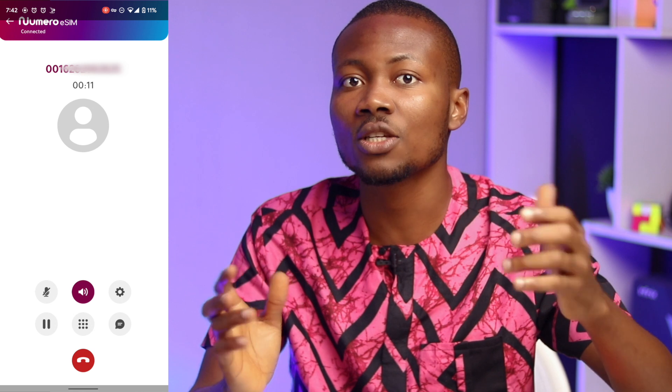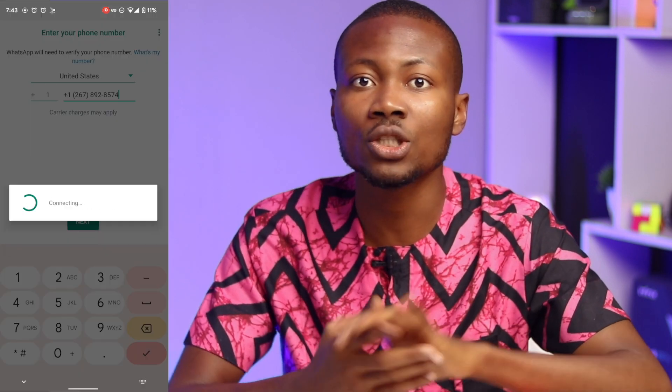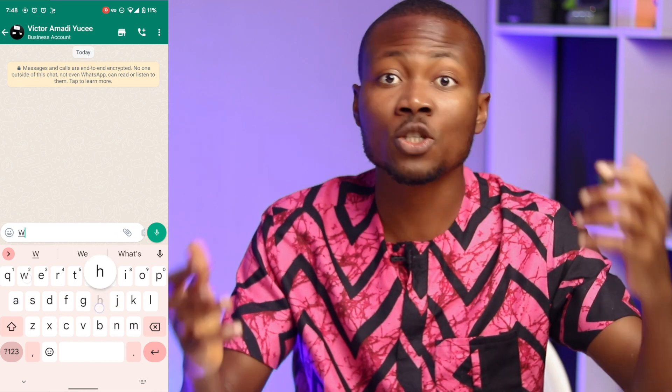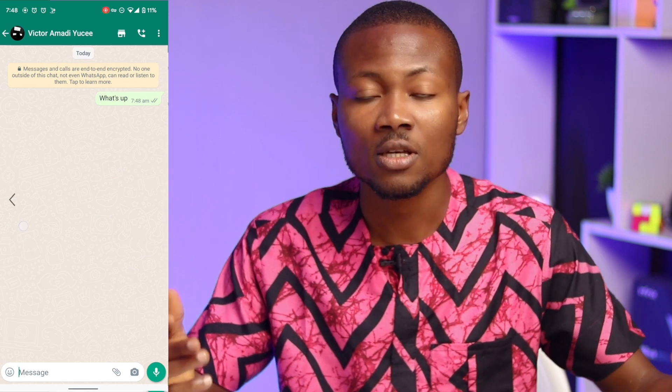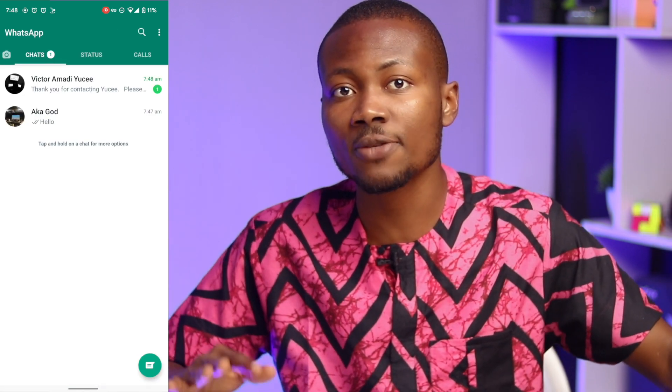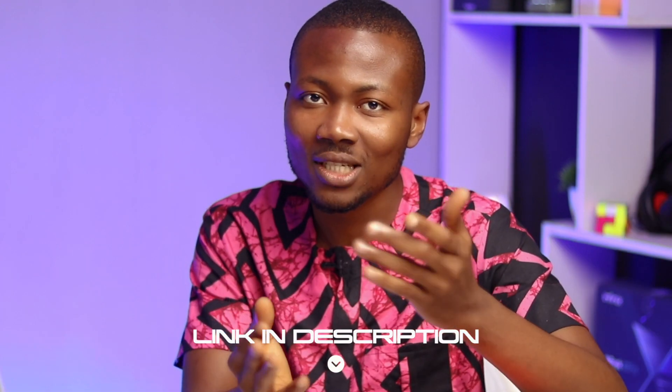I called my friend who lives in the US and it works. I also registered and activated WhatsApp on this new phone number — I got the verification code and finished the setup process just like I would using a local SIM. If you are interested in getting a virtual US phone number using Numero, I left a link in the description box to get you started quickly, and that comes with a great deal.